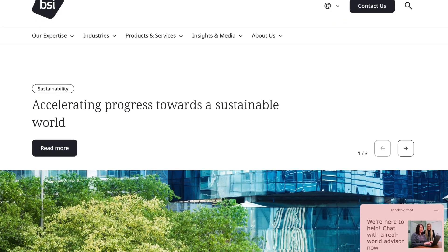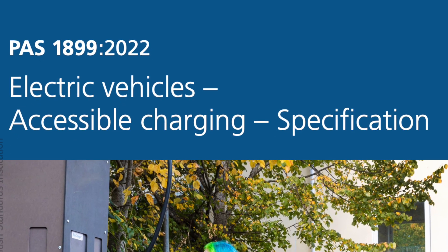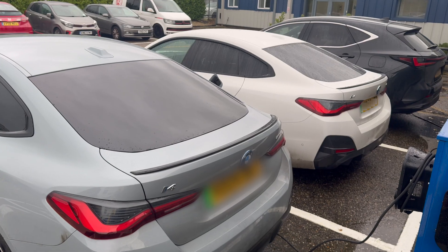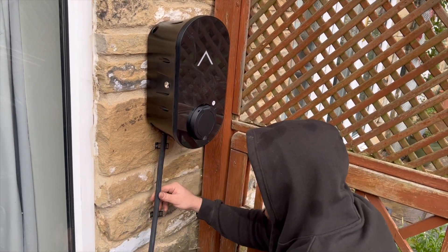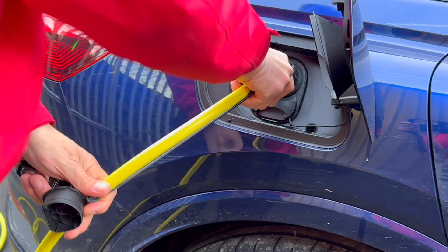The British Standards Institute has rolled out a new standard, PASS 1899-2022, co-sponsored by Mobility and the UK Government Office for Zero Emissions Vehicle. This standard is all about making public EV charge points more user-friendly. It offers guidance for designers, procurers and installers to ensure everyone, including people with disabilities, can charge easily.